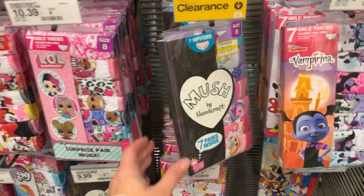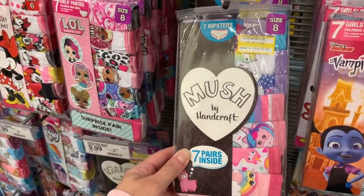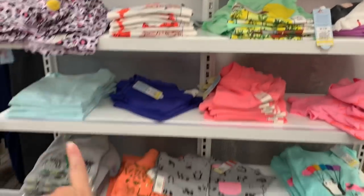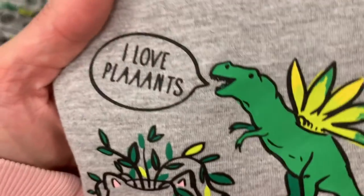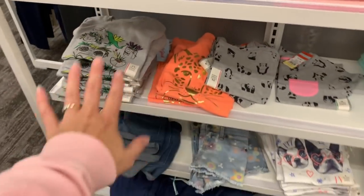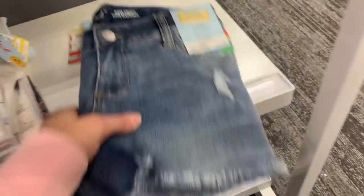Handcraft has been making underwear — briefs and boxers — for a long time. $6.85 for these. They have lots of tees here on sale right now, this one looks so cute. It's $4.20 and it is just so cute — I love succulents and cactus and the whole potted plant theme. They also have shorts here, maybe you guys are buying for next year. $4.48 — what a deal!